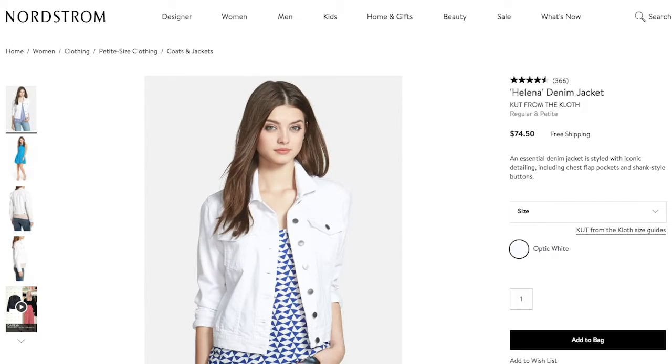The main feature is this white jean jacket, which is in all the outfits. It's from my favorite brand, Cut from the Cloth, and you can find this brand at Nordstrom. Cut from the Cloth makes all kinds of other clothes too, not just denim. They're always very good quality, they last a long time, and they're true to size.